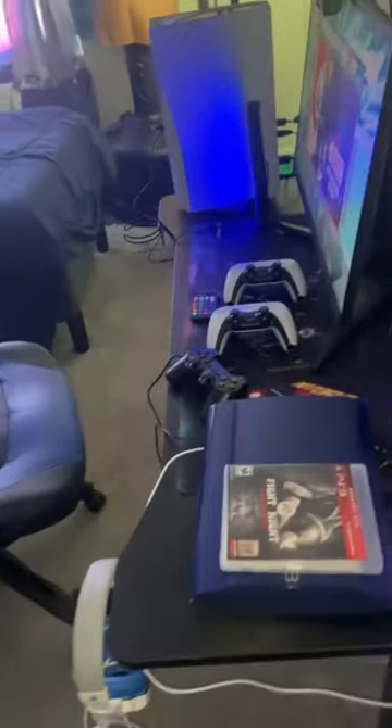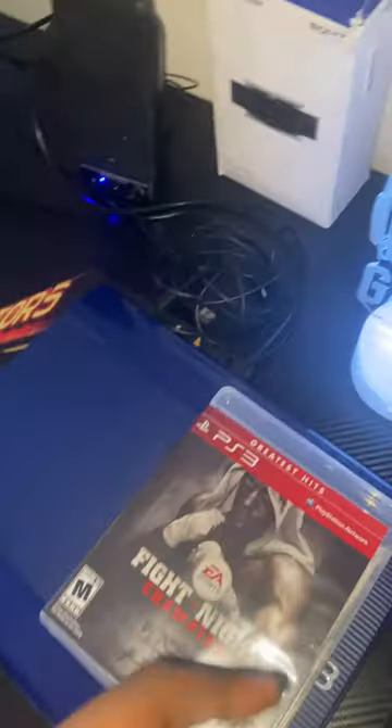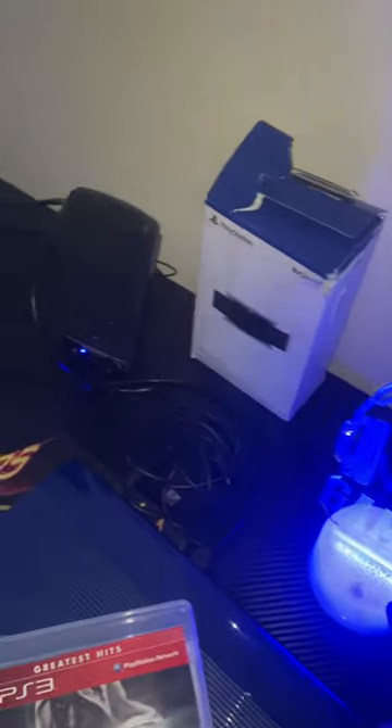What's good guys, we got the gaming setup right here. First when you come in you see the PS3. I got a PS3 and a PS5. I got the PS3 because it has like Fight Night Champion — it has a lot of classic games to it.